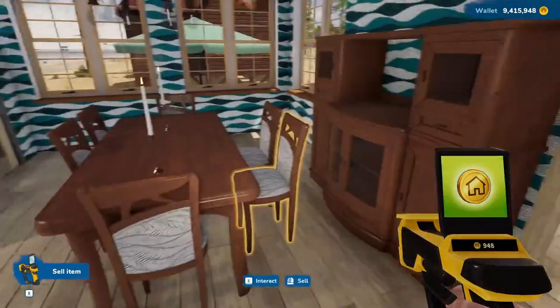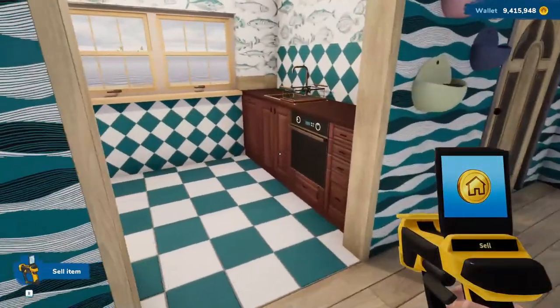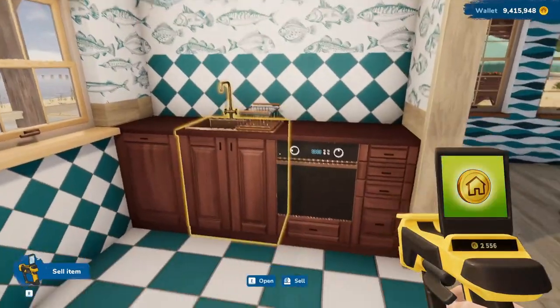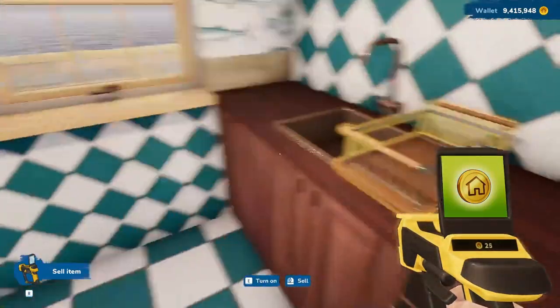Okay, so that pretty much takes care of the dining room. The kitchen, as you can see, is also in pretty good shape. I've done the walls and did the furniture.